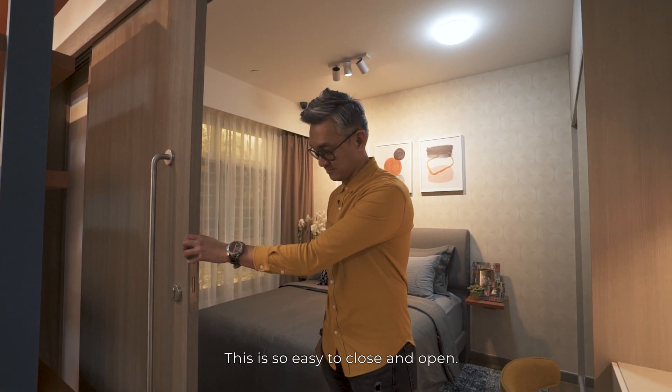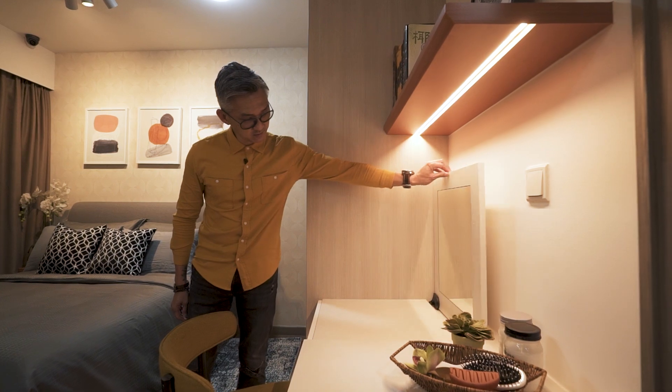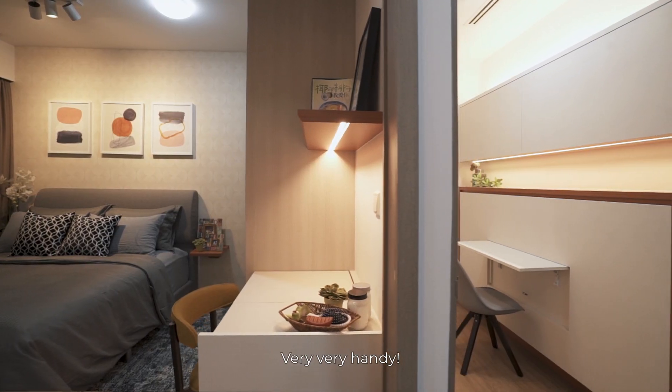This is so easy to close and open. So let me show you something really cool. This writing desk can be converted to a dresser. When you do work, you can just close it down and use your laptop. And when you're getting ready to go out, you can just pull up the mirror. Very, very handy.